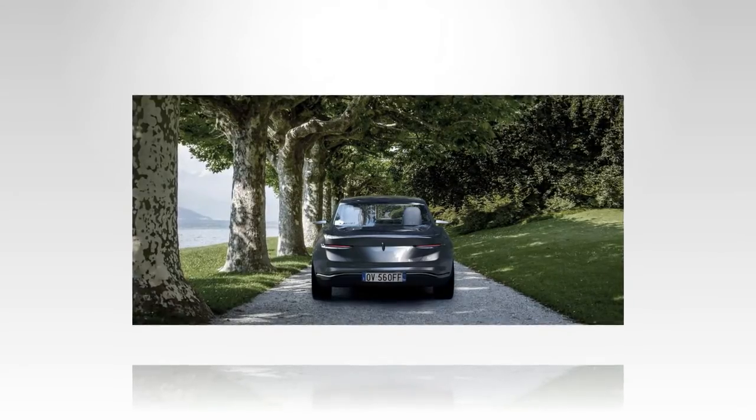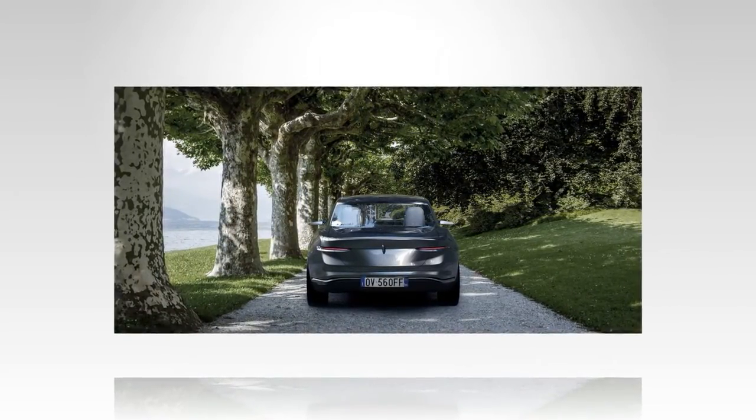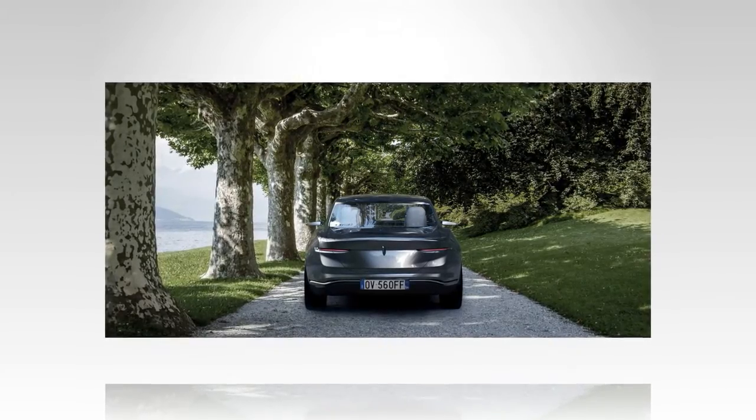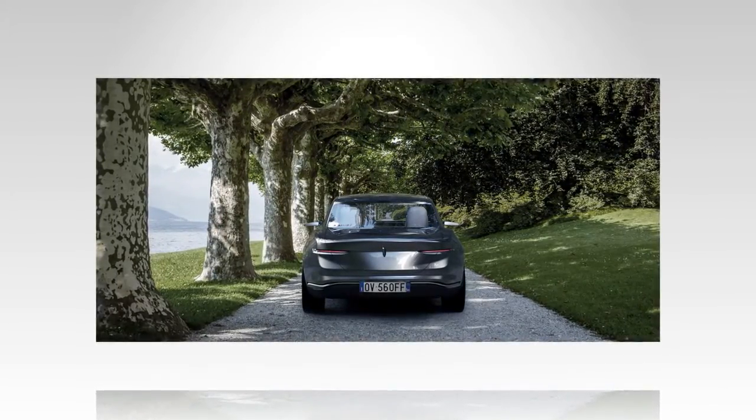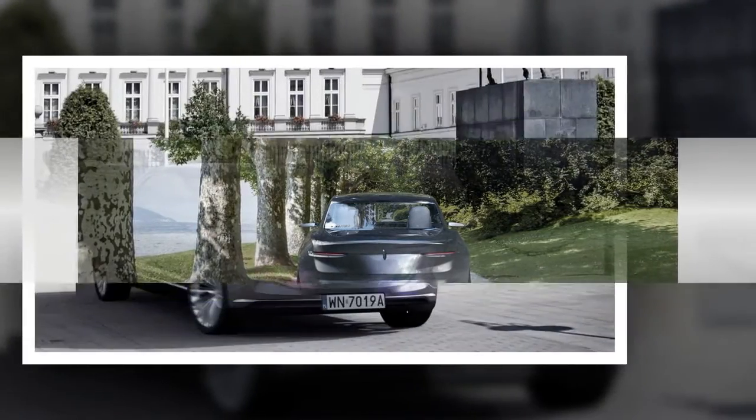The twin 19-inch displays also fold into the roof and act as a virtual sky when not in use, not dissimilar to the star headlining seen in Rolls-Royce models. Other features include a 12-speaker sound system.